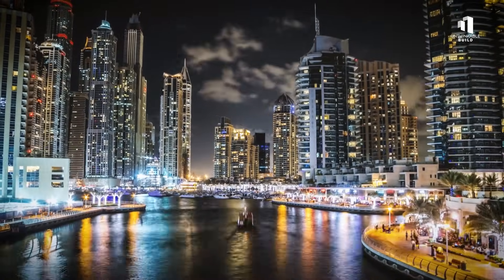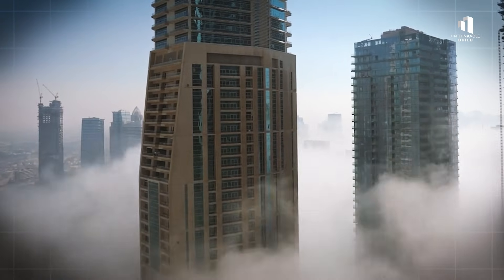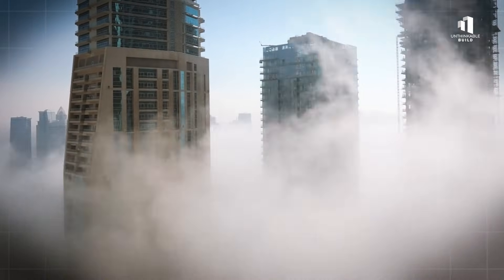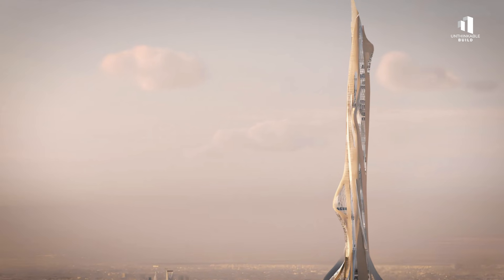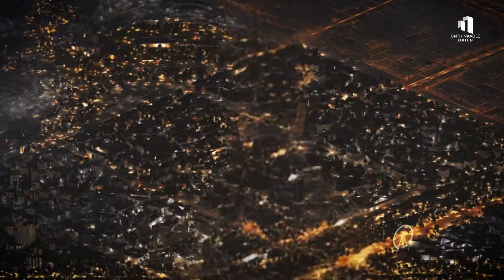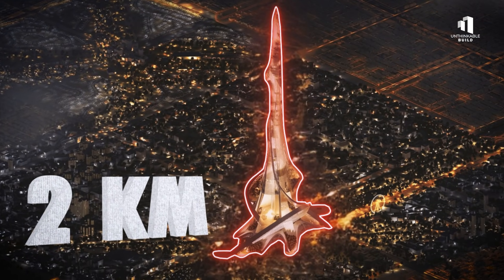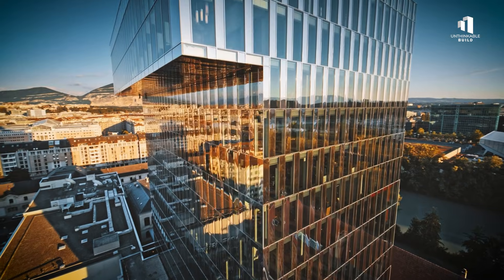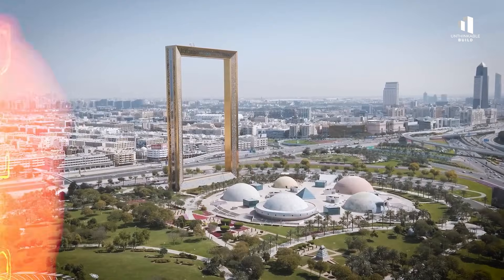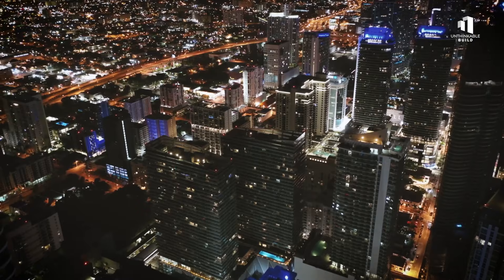And as these extraordinary towers rise into the sky, they remind us that behind every great vision is a simple, undeniable truth: the world's most ambitious structures stand tall because the numbers add up. What do you think — can a two-kilometer skyscraper really change the future of our cities? Let us know in the comments. And if you want to keep exploring the world's most ambitious megaprojects, hit subscribe and turn on notifications. At Unthinkable Build, we bring you the stories behind the impossible and the incredible.